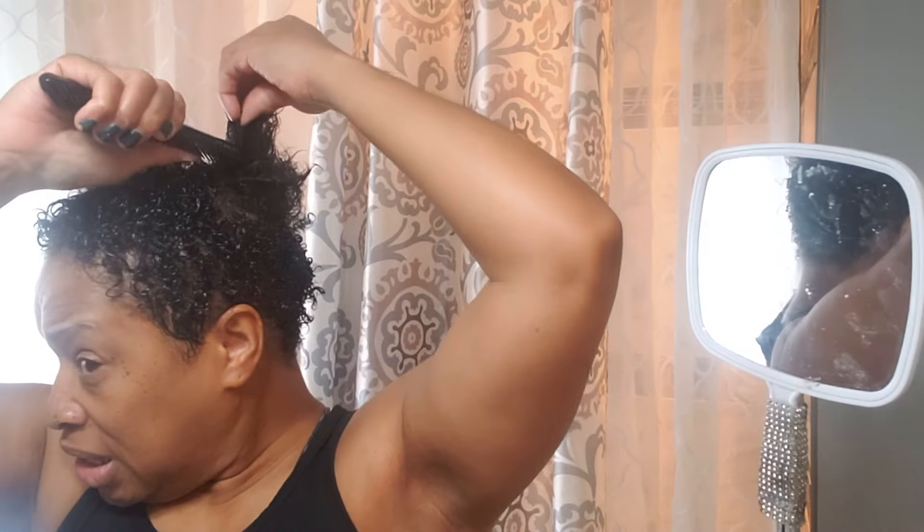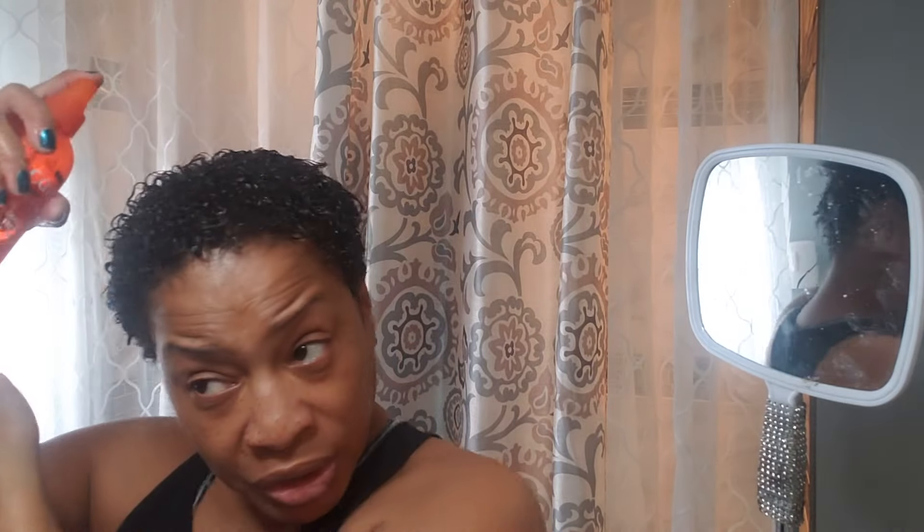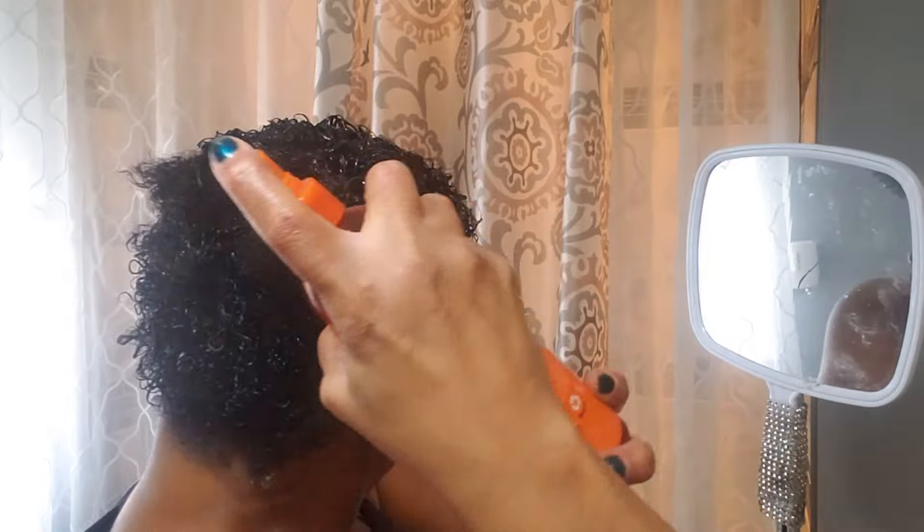The reason I'm bringing y'all this video today is because once I oiled my hair, my hair seemed like even the new growth is curling up. It is curling up with the oils on it, and now I have to wait and see how it's going to look after it dries — that'll tell me if this is going to give me a little more time to go without a texturizer.